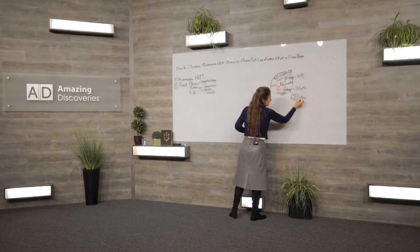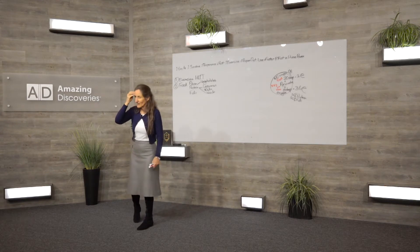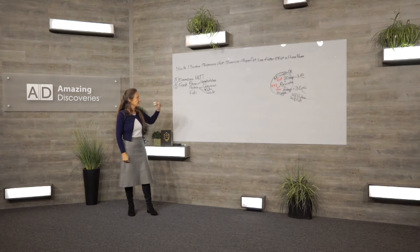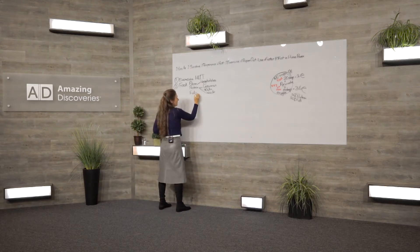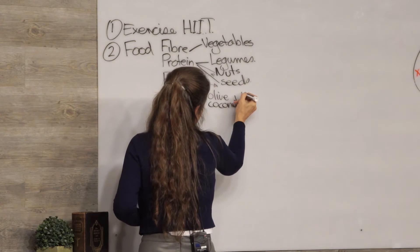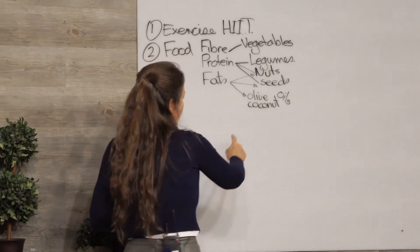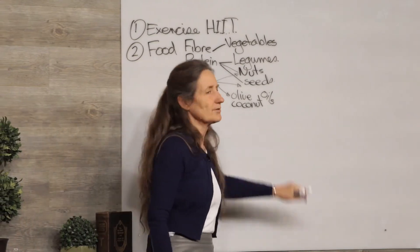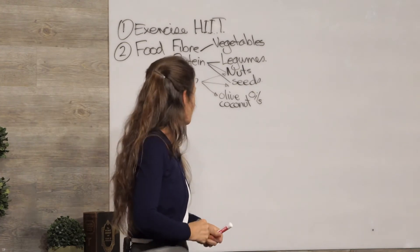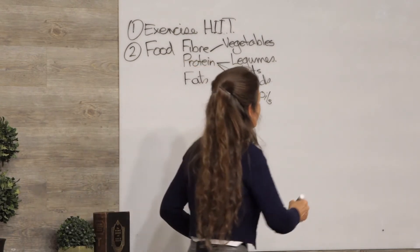Fat is an essential nutrient — our body cannot function without it. That applies to every cell in the body, except the brain cell, which is 70% fat. Your brain is the fattiest organ in the body. Many people stop fats because they want to get their cholesterol levels down. The best fats are your nuts, seeds, and olive and coconut oils — two oils that have been used for centuries and have stood the test of time.